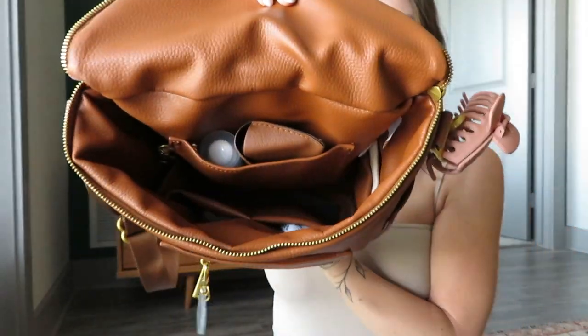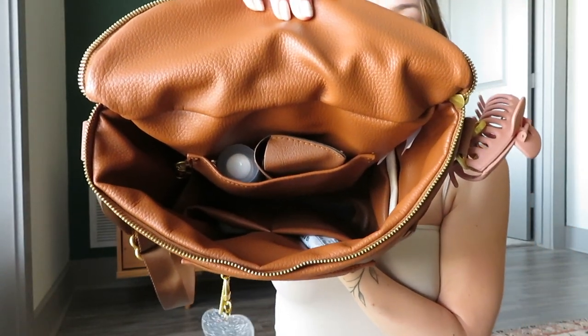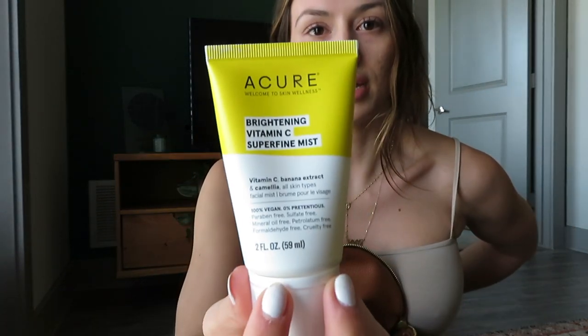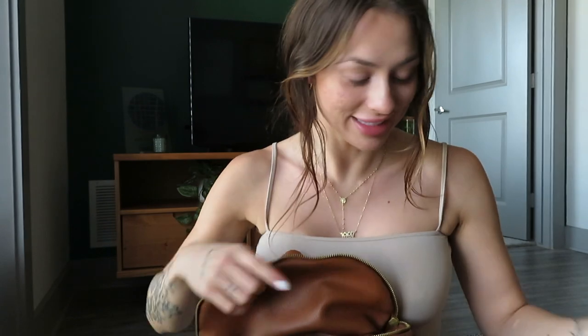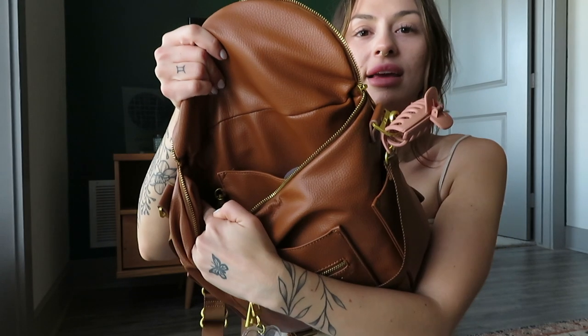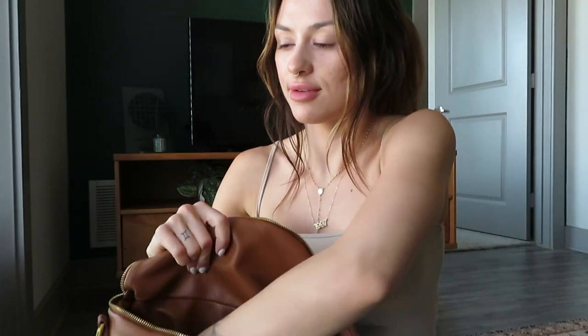Now that everything's out you can see the different pockets inside. In the very back one I have my sunglasses. I also have this Acure brightening vitamin C mist — I spray this on randomly because it's always hot outside and it just feels very refreshing. Then in a side pocket I have an extra battery for my main camera.